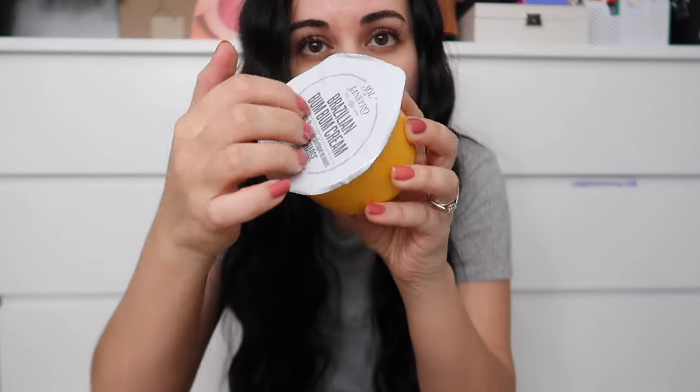I got a refill of the Sol de Janeiro Bum Bum Cream — literally the refill package, because I still have the actual container and you just pop it right in. I like that they do this because it's less plastic waste. It's a great classic moisturizer, super hydrating, with an amazing scent. Highly recommend.